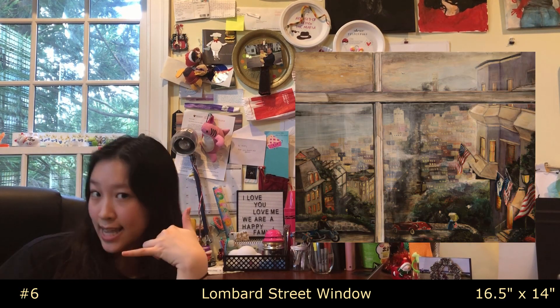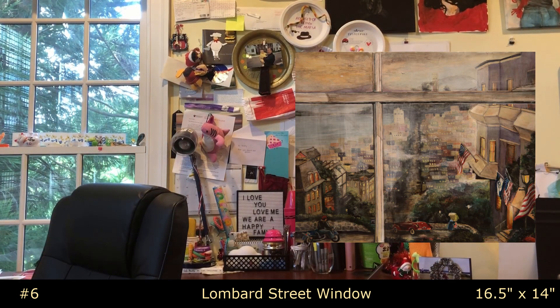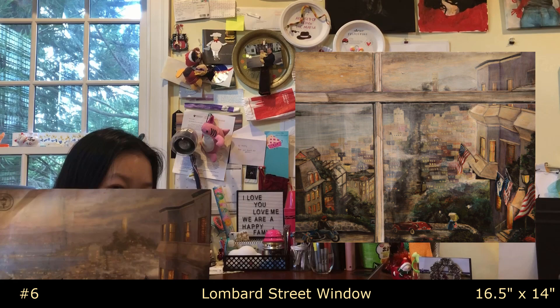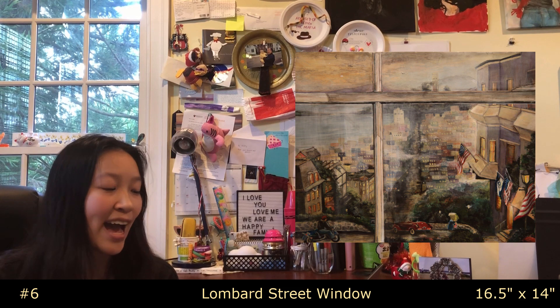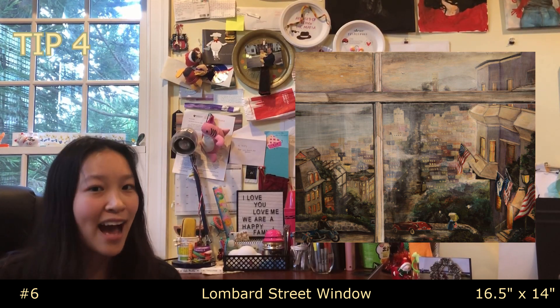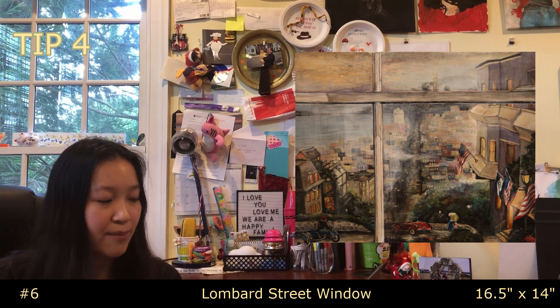On to piece six, called 'Lombard Street Window.' I copied it off of a calendar page. I included this in my portfolio because otherwise my portfolio was just a bunch of people's faces, and I needed to show RISD that I had some talent in other areas, such as a landscape. Tip four: have variation in the types of art you create — portraits, landscapes, still lifes. Clearly I wasn't great at that, but I tried to present a diverse portfolio that highlighted my strengths.